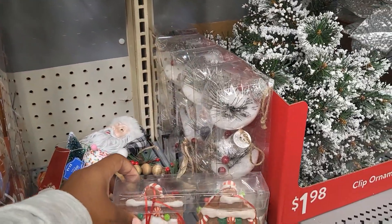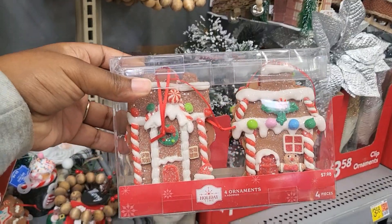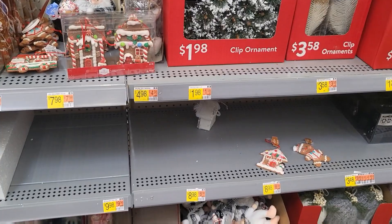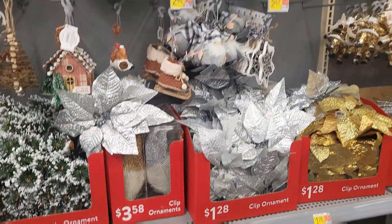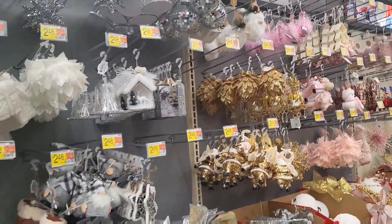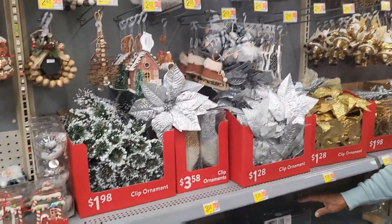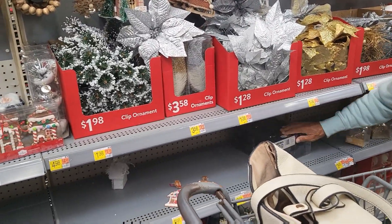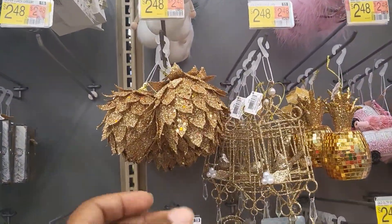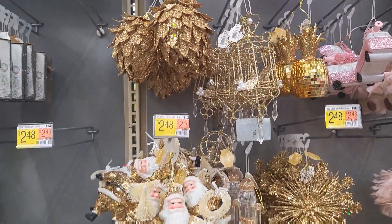It comes with four for $7.98. That's not bad. They look like they're breakable though. I am looking for a specific thing. I'm not a fan of glitter gold, but if you're into that, they have these as well for $2.48. All of that glitter.